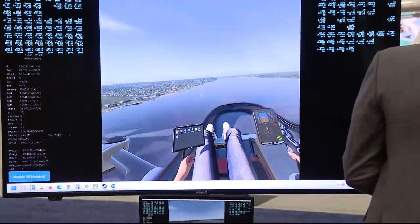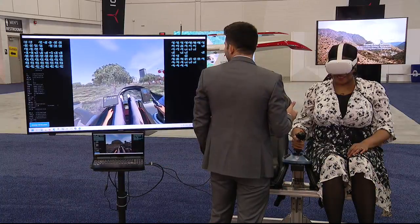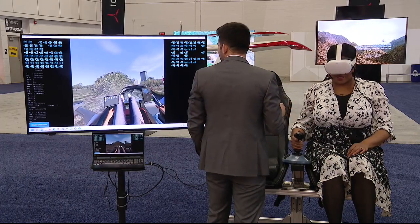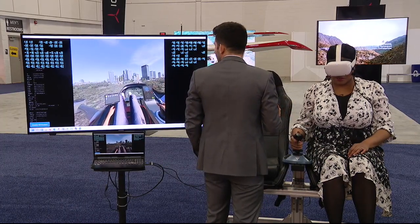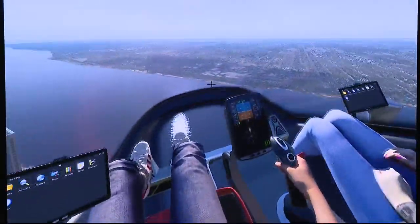Check this out. We take off virtually. Oh wow. In the simulator, I'm flying through the air in a fully electric flying vehicle.